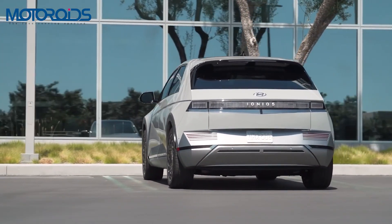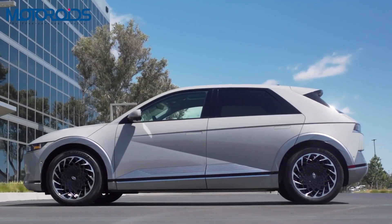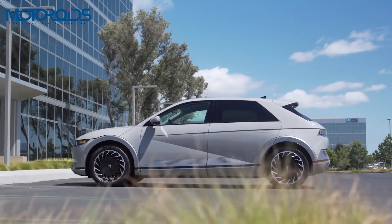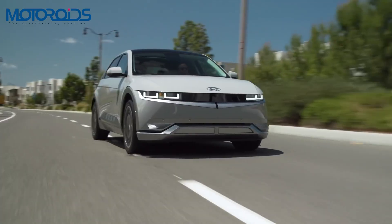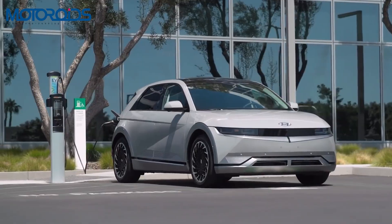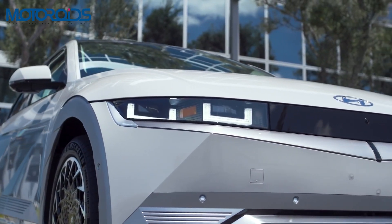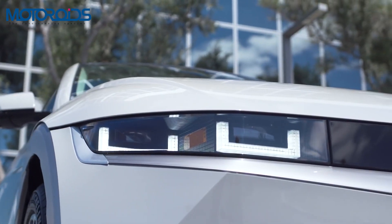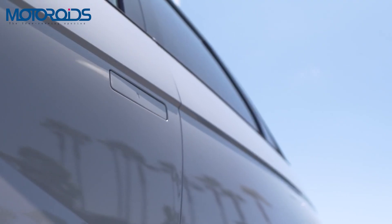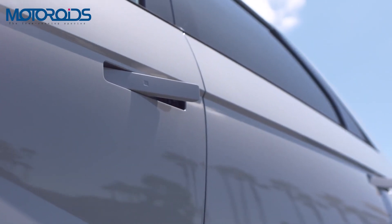When it comes to the design, the IONIQ 5 is something that is very unique — it is very sharp, looks very futuristic and also neat at the same time. The front design is very minimalistic with clean character lines. The LED headlights are pixel-inspired lights and these are something we've not seen on any other car before. Even on the side you get a very clean look thanks to flush door handles that pop out when you need them.